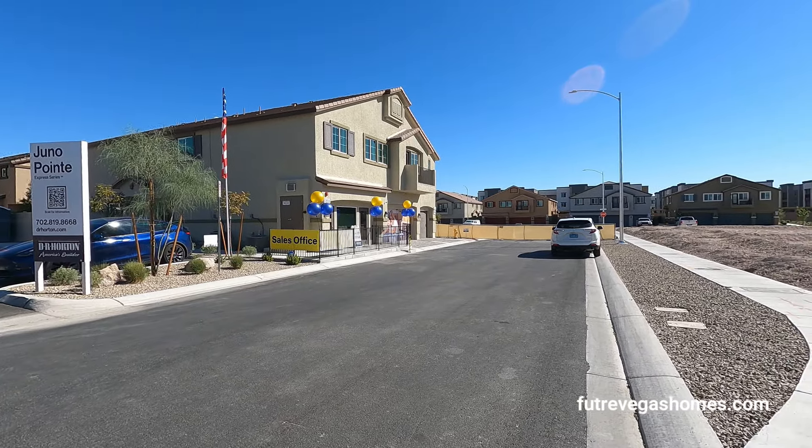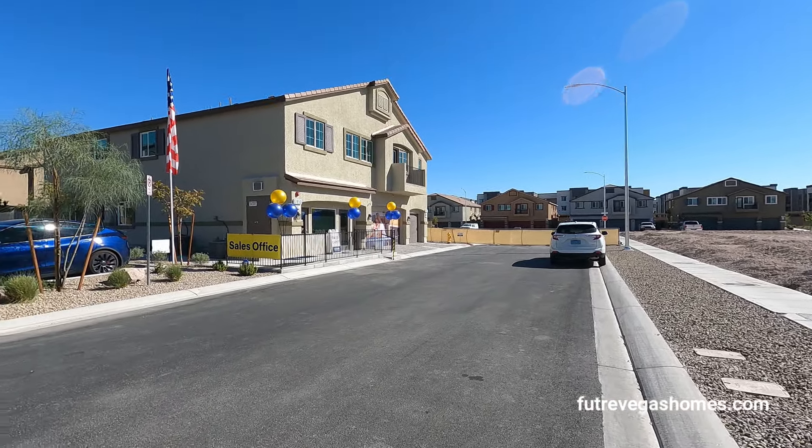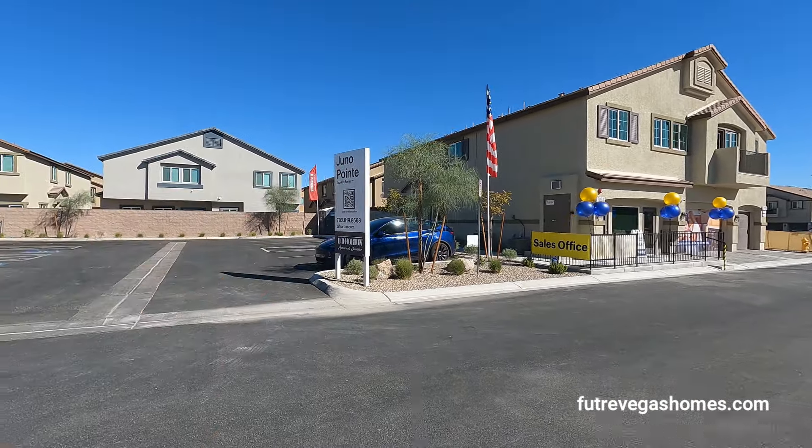What we're looking at is the Triplex. They have three models in one. The entrance for the two models are behind that way, and the largest one, the entrance is on this side.